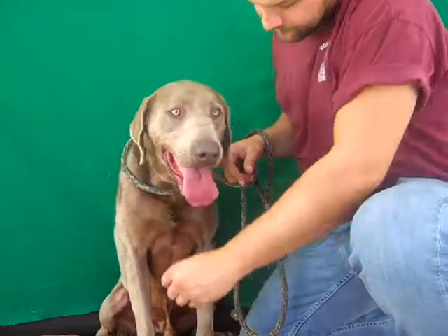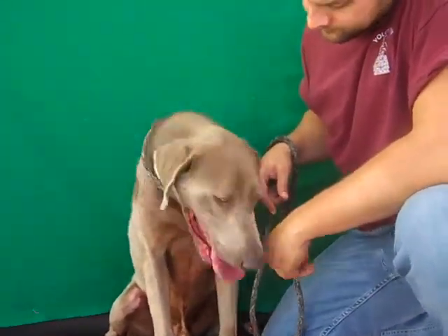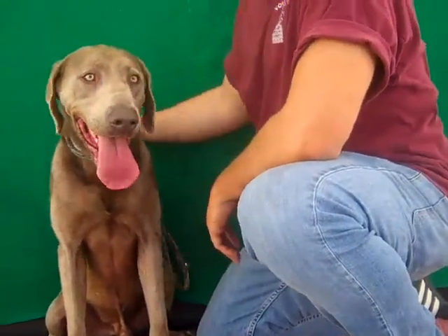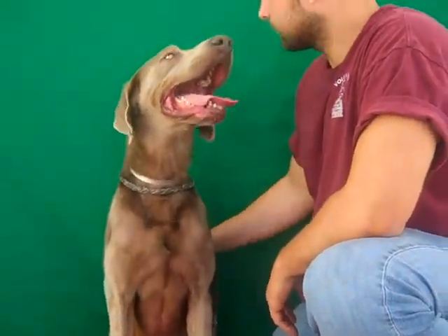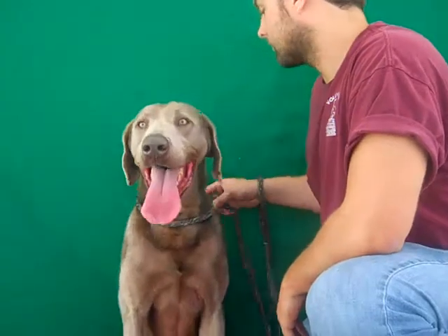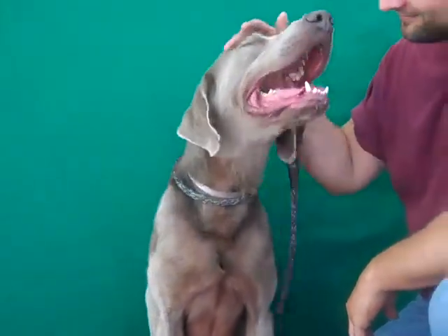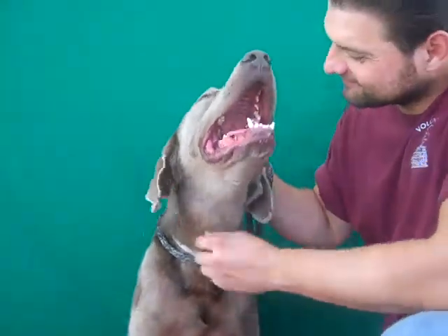He's right under 100 pounds, maybe 90 pounds. He'd be good in most living situations. He's pretty big for an apartment, but as long as you take him out and give him some walks and are active with him, he should be fine. So come on down and meet Boston today from your friends at the Baldwin Park Shelter. Take this big, gorgeous boy home and make him part of your family.